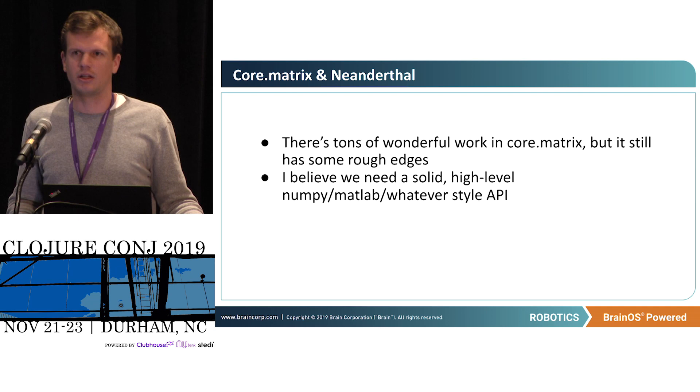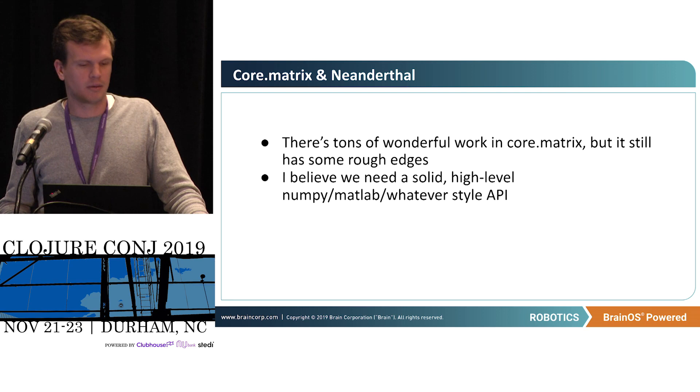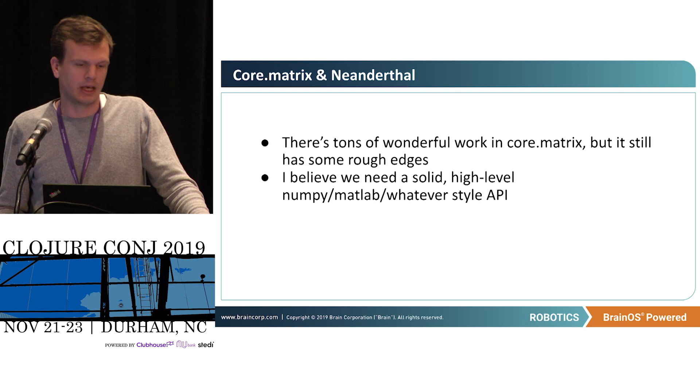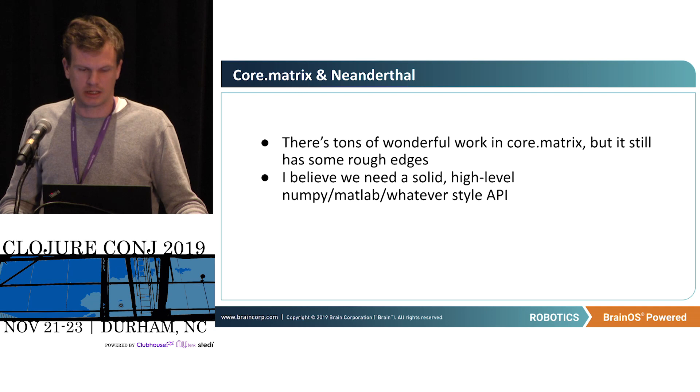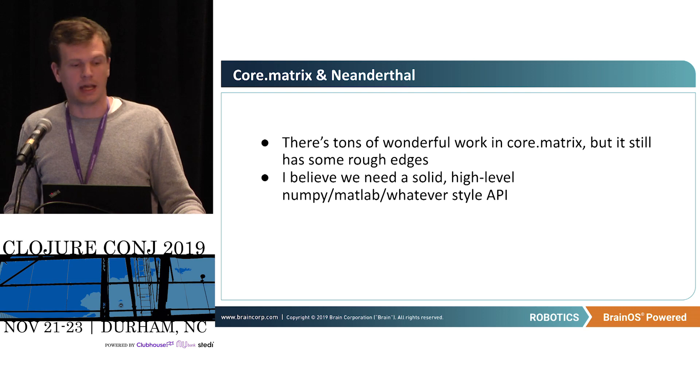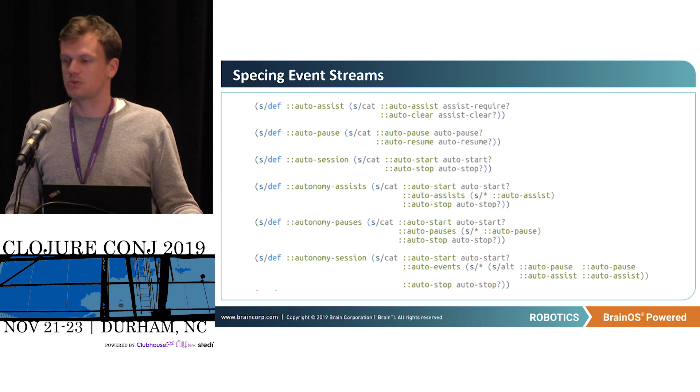Core.matrix and Neanderthal is another pain point. There's been some debate as to whether Neanderthal should be a backend to Core.matrix, and I'm sympathetic to both sides. But I think we need to target a good high-level API — a competitor for NumPy, MATLAB-style API. There are some letdowns for someone coming from Python to Core.matrix: first, it's not as well maintained; second, there are a lot of rough edges. It would be great if Neanderthal could work as a backend for Core.matrix.